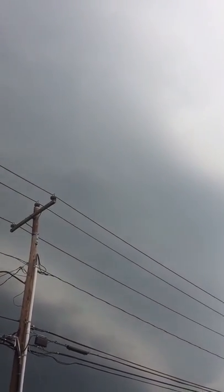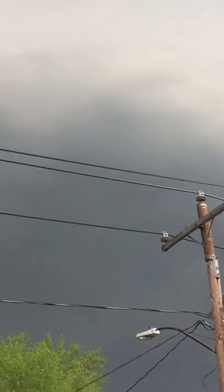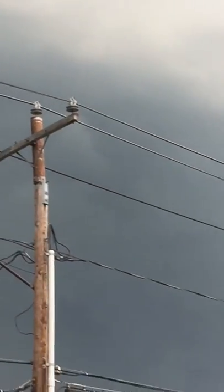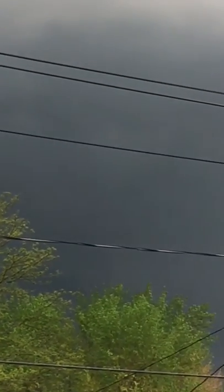But thank you guys for watching. Please like and subscribe, and we are out. And that's just some of the dark clouds — let's try to zoom in. Oh, was that just lightning? What was that? Yeah, there might have been some lightning. Guys, please be careful if you are going to do this. You can just see the intensity of those clouds right there.